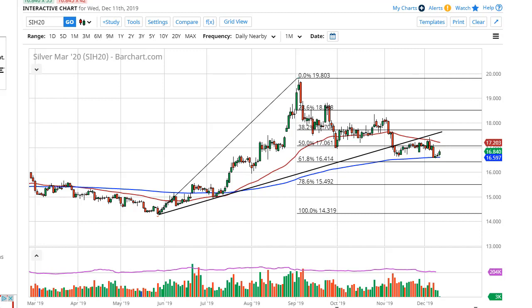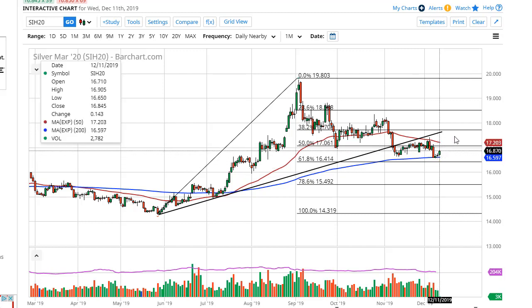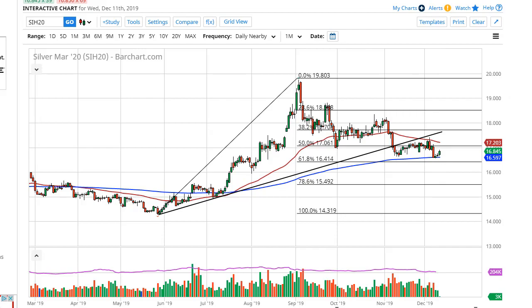It needed to hold that support to keep this trend even remotely alive. The 50-day EMA, the red one above, continues to offer resistance, so I think we're just going to probably chop around in between these two moving averages for the short term.